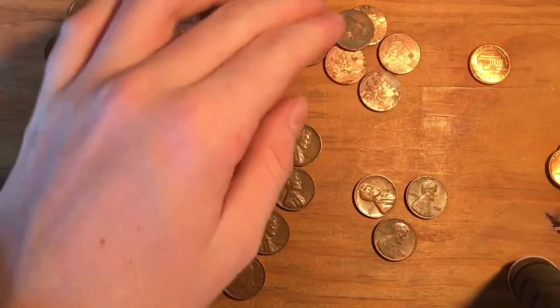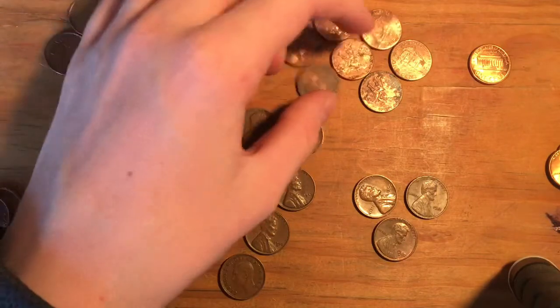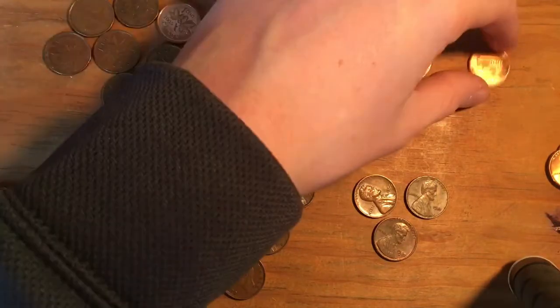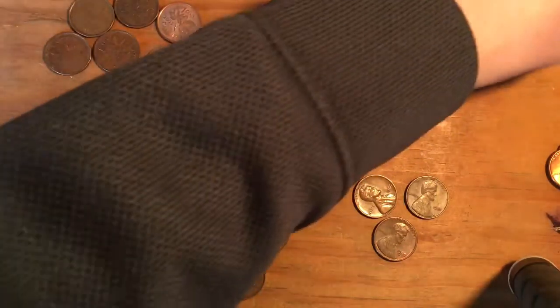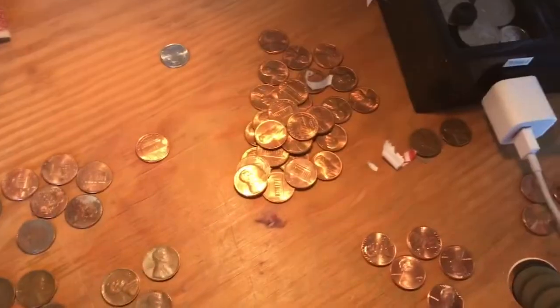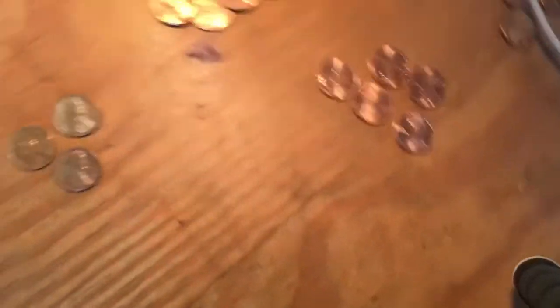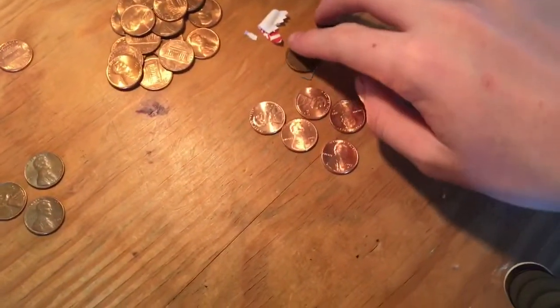Up here I got seven 2009s. We got a dime, which was actually points on the scoreboard. A bunch of uncirculated copper, which will be good for my penny books. Some 2017 Denvers. And then two 1959s.